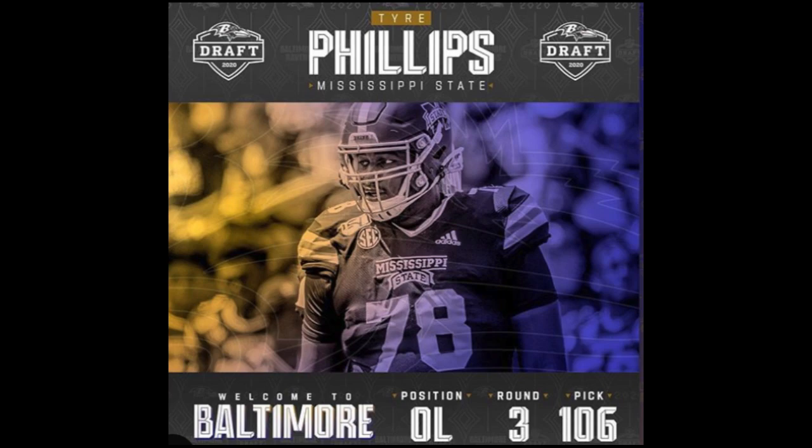Welcome back to Synthetic Femmes. I'm your host, Coach Evans. Today's draftee is Tyree Phillips from Mississippi State. He was the third round pick, 106th pick of the NFL draft last weekend, and he plays left tackle for Mississippi State.